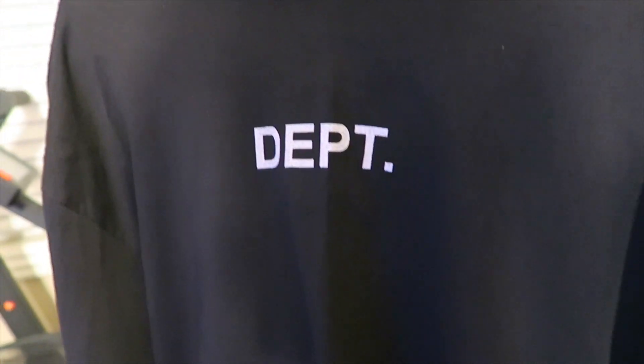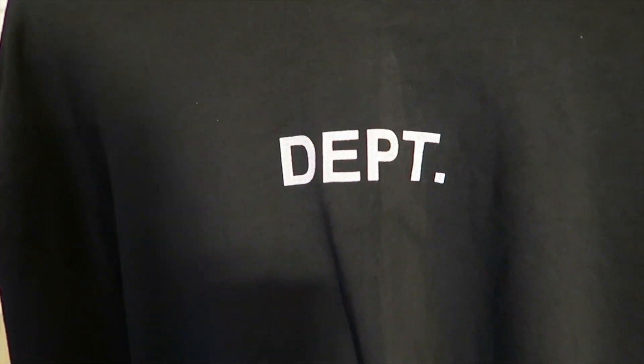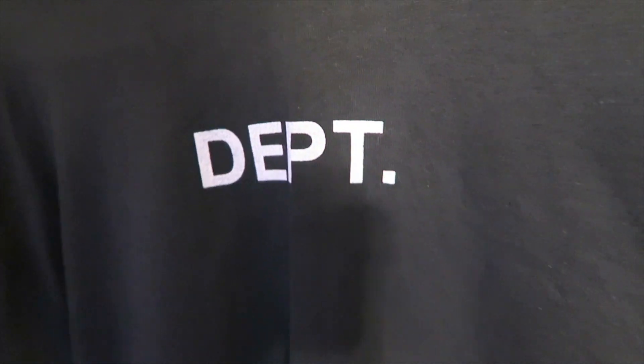Getting into this tee — I went with the classic long sleeve Gallery Dept flame tee. It's all black on the front, it has that white 'DPT' — really nice for the winter or even fall vibes. Getting into the color here, we got that Gallery Dept peeking out.